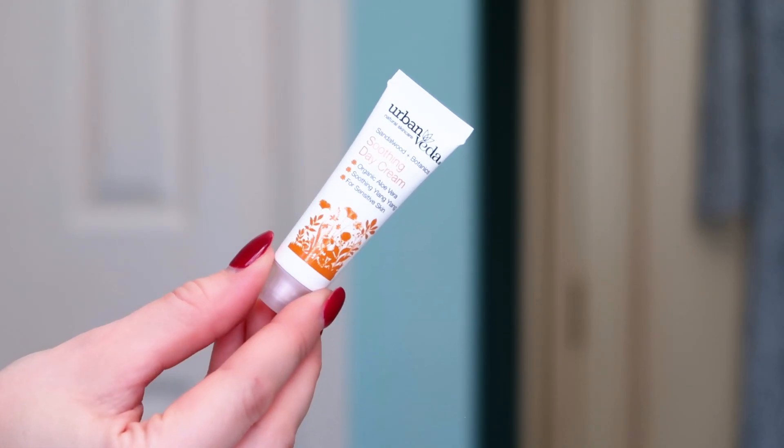Now we have the Fru watermelon lip balm. I've already got this — it's a lovely nourishing lip balm. Full size, it's got real watermelon, mango and coconut in it. It's very good at nourishing the lips, and we all get dry skin especially on our lips in the winter. It's completely organic, and everybody can always use a good lip balm in their handbag.